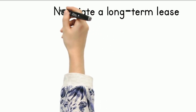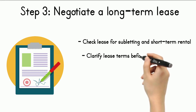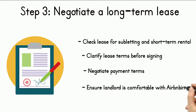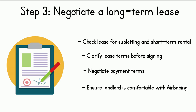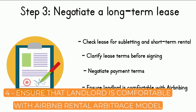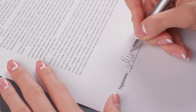Negotiating a long-term lease with the landlord is a critical step in the rental arbitrage process. Ensure the lease agreement allows for subletting and short-term rentals, and review all lease terms before signing. Key factors to negotiate include: the lease term length for stable rental income, rent payment terms such as monthly, quarterly, or biannual, and maintenance responsibilities determining who handles repairs. Ensure the landlord is comfortable with the arbitrage model and there are no restrictions on subletting frequency or duration.